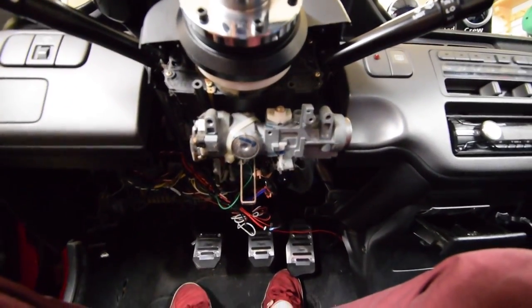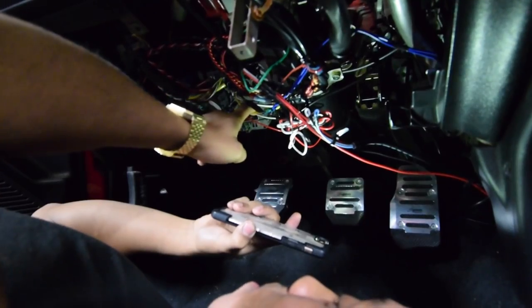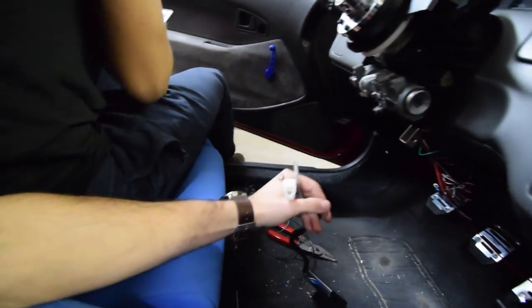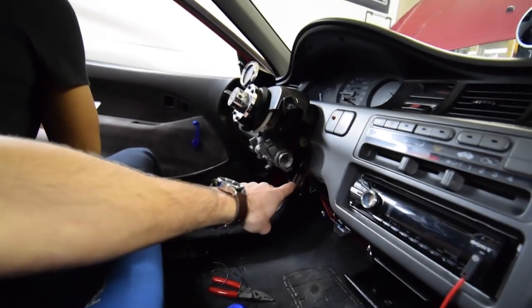We have everything exposed. We need to splice into the black one, the yellow one, and the white one. It looks like what we're missing is the vehicle-specific connector. Every car has different wiring, and the turbo timer is meant to work on any car, but the connector to connect the turbo timer to the actual switches and wires — we didn't get that. Emerson is just Googling what color wires we have to tap into and we're just going to do a DIY harness. We're going to tap into three wires, run them, and see if it works.